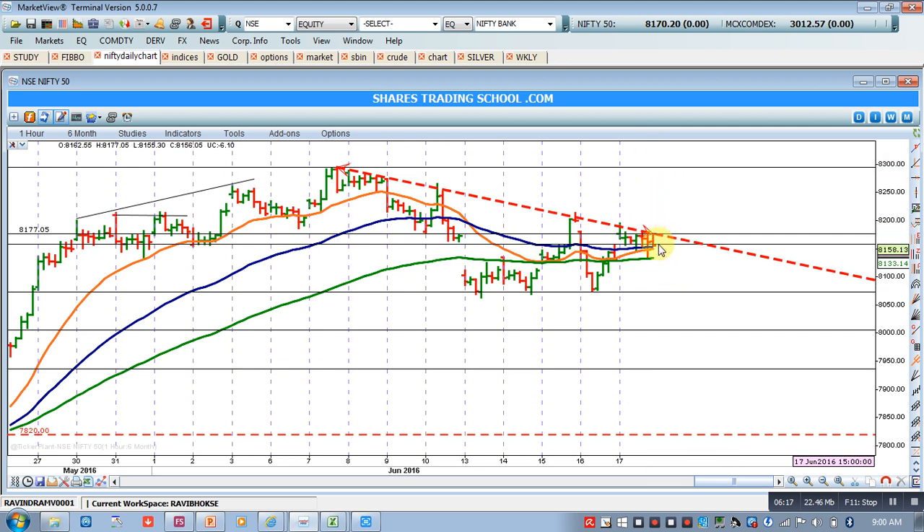Chances of getting the second trade are very rare at this moment. Chances are more that we may get a trade around 8050. We can initiate a short if Nifty reaches the 8050 level, and at that time we will keep our stop loss above the 8150 level. So these three probabilities we have talked about — only those who can afford and take high risk should trade.